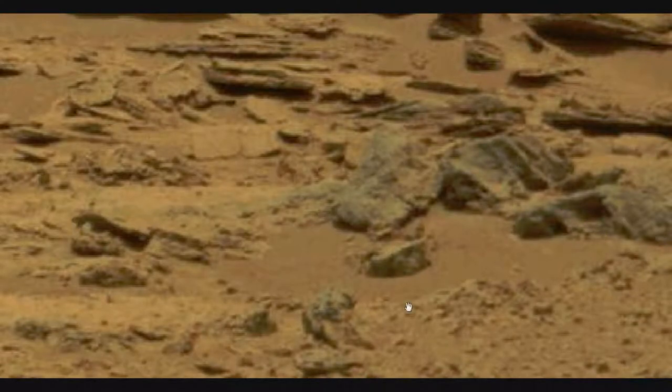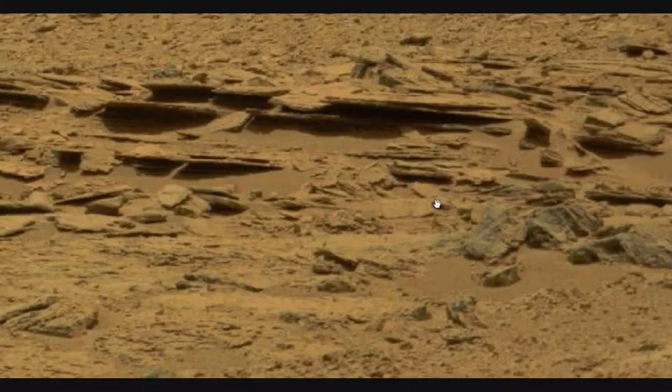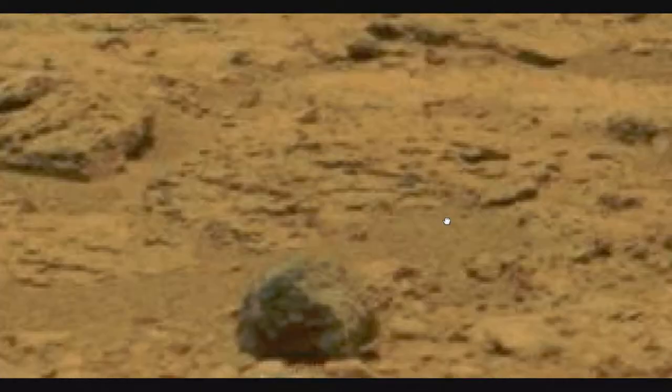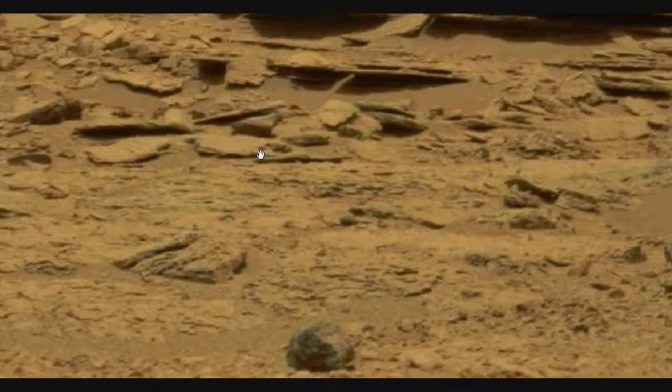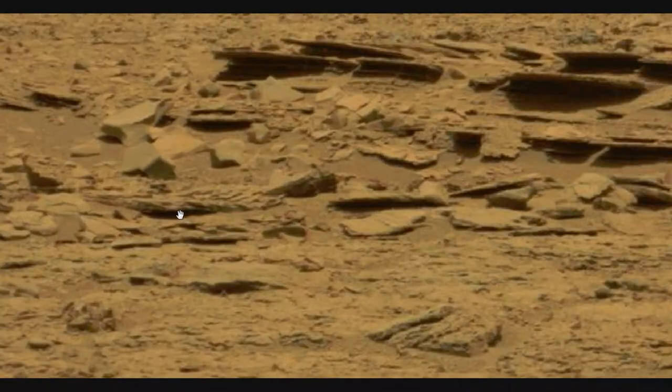Here we have some more interesting objects — kind of artifacts. It's got like a four-sided hole there. But look down here: we have a rock or whatever, but if you look closer you can see the green leaves. They're blatantly obvious. So there we have another example of plants, and I think I'll move along to the next photo because there's more to see.